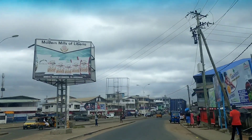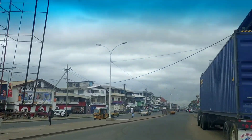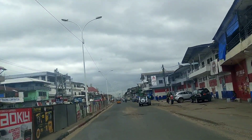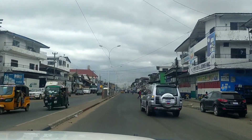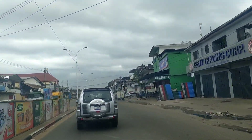We are just entering into this port area on the left side. We have reached Monrovia Port, where most of the goods come from across the globe. This is one of the oldest ports in Africa, especially in West Africa.